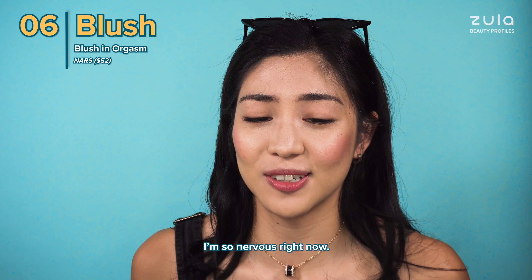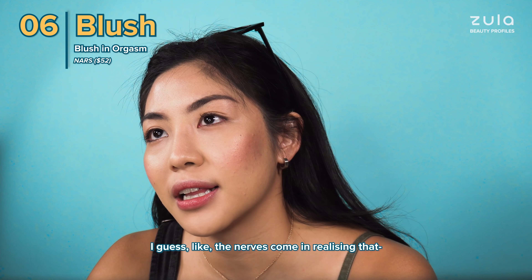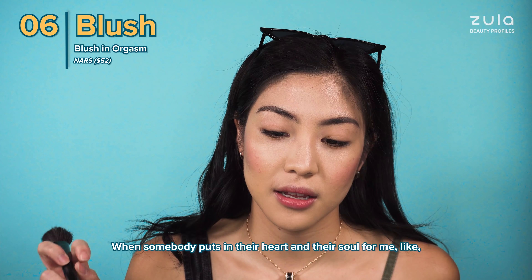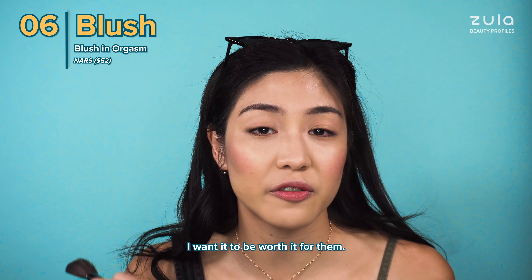I'm quite excited. I'm so nervous right now. I guess the nerves come from realising that I have people I respect and love working on putting out this project for me. When somebody puts in their heart and their soul for me, I want it to be worth it for them.